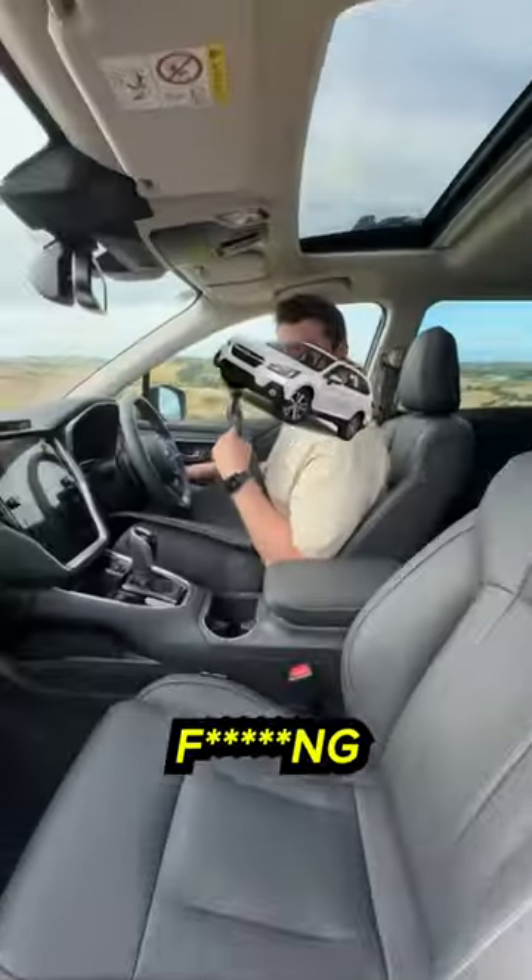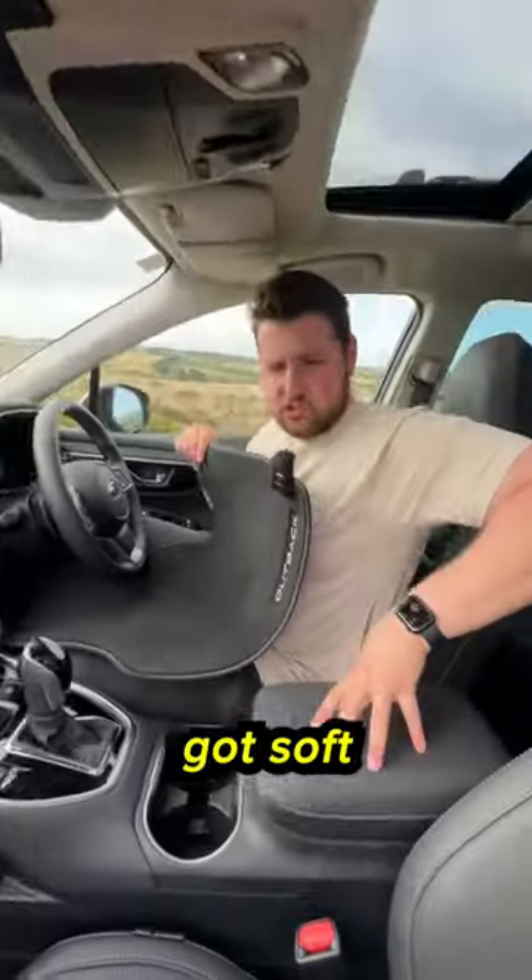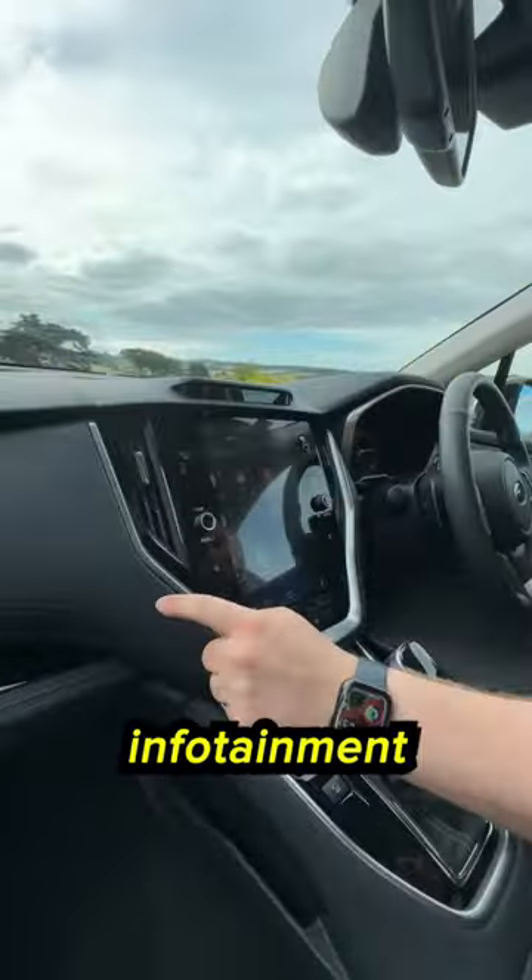And it's also f***ing comfortable! You get these amazing nappa leather seats, soft touch materials everywhere, and check out this infotainment display.